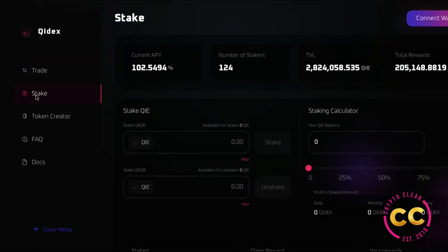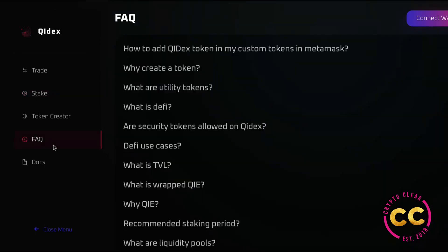There are trustless transactions — on CEXes every transaction is overseen and recorded by a central authority. Through smart contracts, DEXes execute trades and record them to the blockchain, enabling trustless transactions. Since DEXes do not hold your funds, they are less likely to be targeted by hackers. And there's privacy — traders using decentralized exchanges don't need to disclose their private keys because wallets are held externally and the DEX is not liable for the funds.